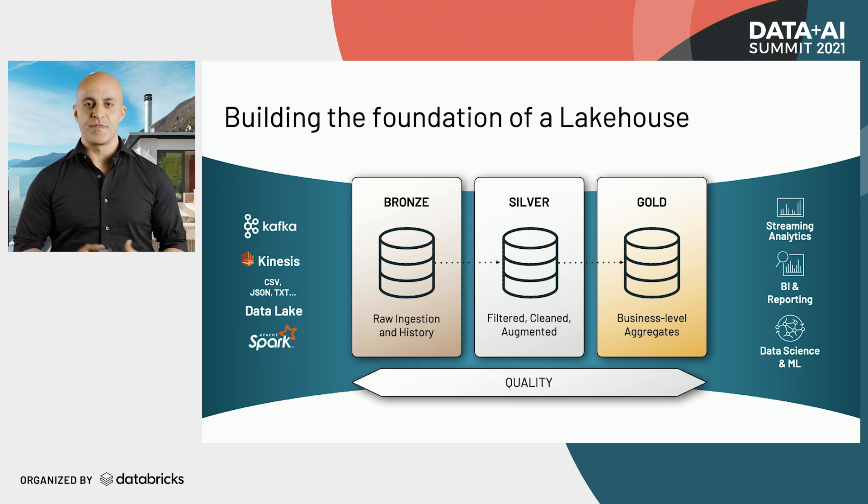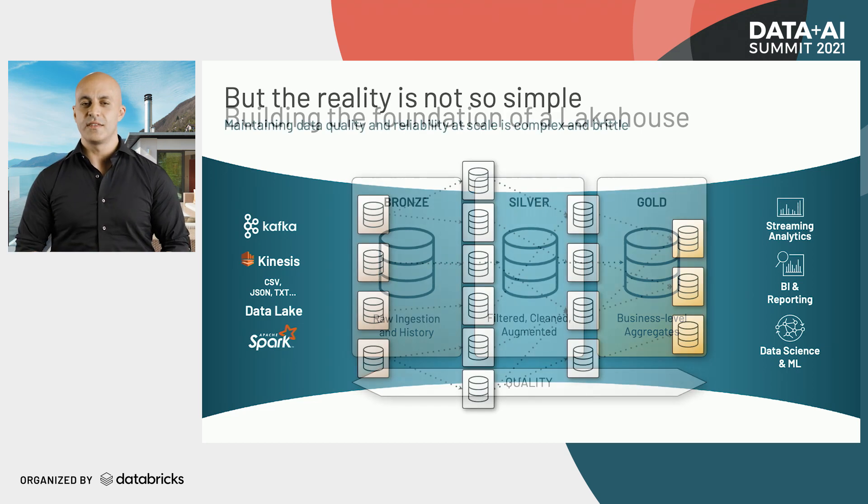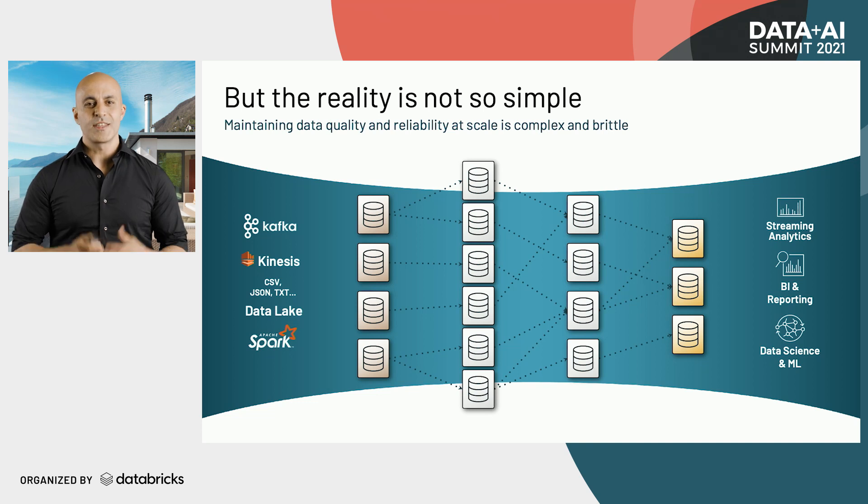Often this gets represented as a clean flow, but the reality is not so simple. The exponential increase in data sources and types happening inside enterprises means building and maintaining reliable data pipelines has become one of the more challenging parts of the whole data science and data engineering work. The fragility of it all creates a huge challenge for maintaining reliability.